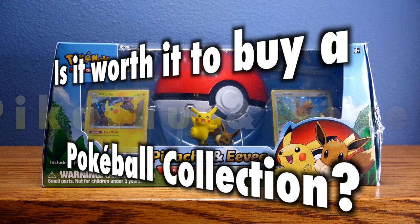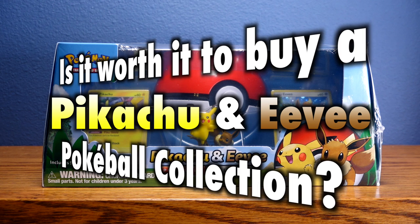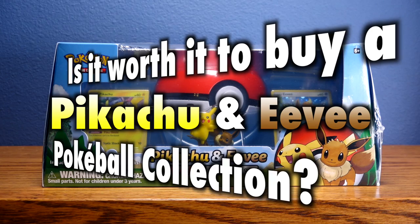Many Pokemon trainers asked the question: is it worth it to buy a Pikachu and Eevee Pokéball collection? No doubt in anticipation of the upcoming Nintendo Switch game, this collection features two new foil promo cards of Pikachu and Eevee, as well as a sculpted figure of the two, a Pokéball deck box stuffed full with five Pokemon TCG booster packs, and a code card for the Pokemon TCG online. So is this product just a quick cash-in, or a joyous and innovative product offering something for collectors and players alike? Let's take a look!